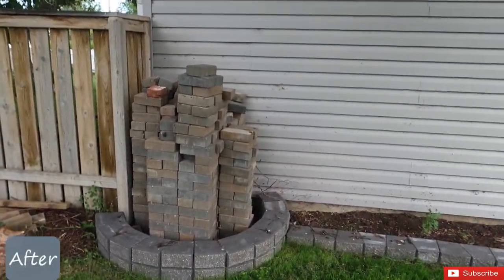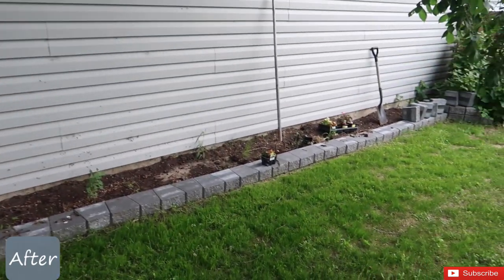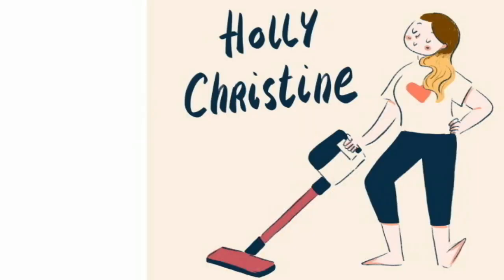Alright you guys, thank you so much for hanging out with me today. I really hope that you enjoyed my backyard transformation. Let me know in the comments down below if you want to see more videos like this — kind of like transforming areas in my home — because I absolutely love doing that stuff. Anyways, I hope you guys are having an awesome day. I will see you in my next video, bye!